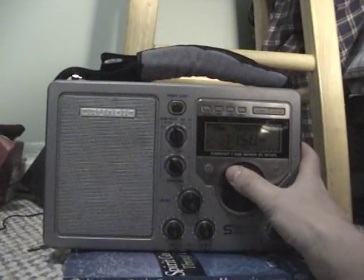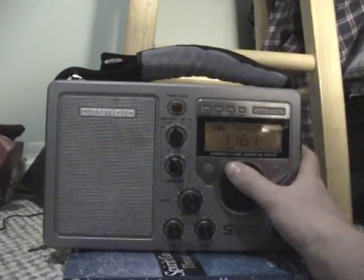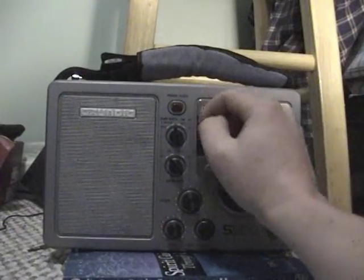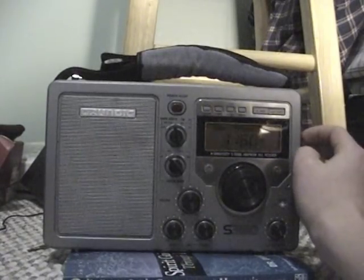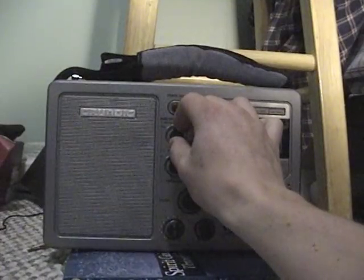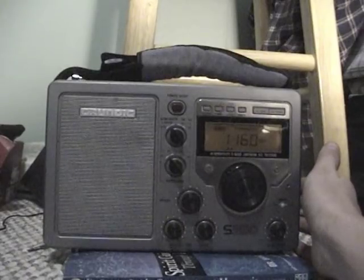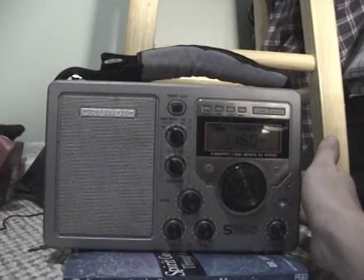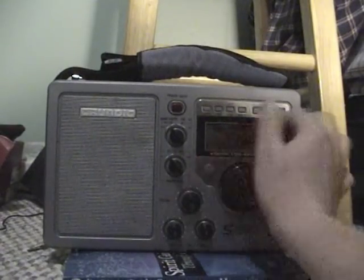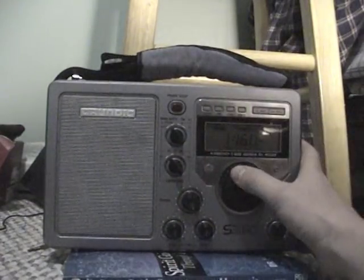That's 10 kHz away from KSL, which is right here on 1160. Here in the narrow position, KSL doesn't sound that bad on this radio, because this radio is designed for mostly narrow listening on AM. But if you were to go to wide, like most cheap radios, this is what KSL sounds like. Notice how there's a persistent hiss in the signal. This is, again, an analog radio, granted.